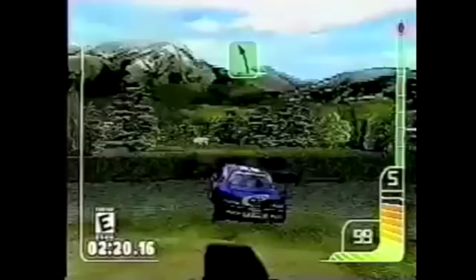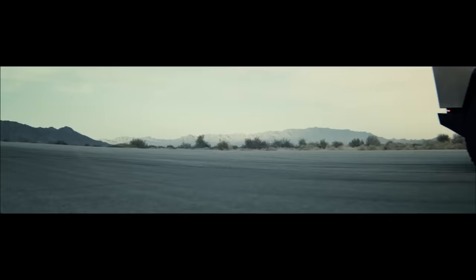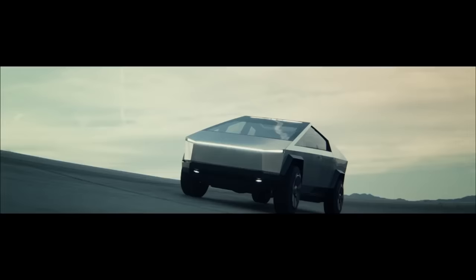The PS1 might just be my favourite console of all time. I'm sure it's mostly nostalgia speaking, but that mid-90s aesthetic, those beautifully blocky, pixelated polygons just butters my muffin if you know what I mean.